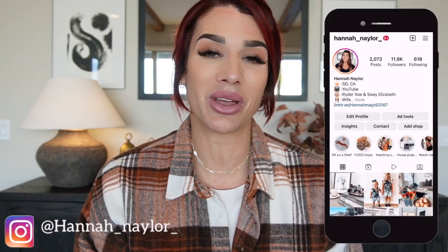Hi guys, and welcome back to my channel. If you are new, welcome — my name is Hannah. In today's video we are doing HomeGoods best of for the month of November. If this is something you're interested in watching, please just keep on watching, and if you aren't already following me on Instagram, I would love to have you over at Hannah Nailer.